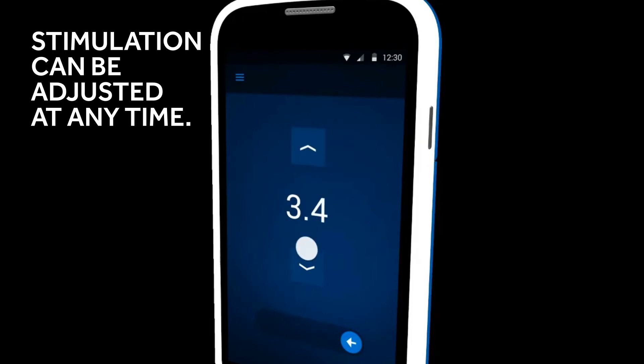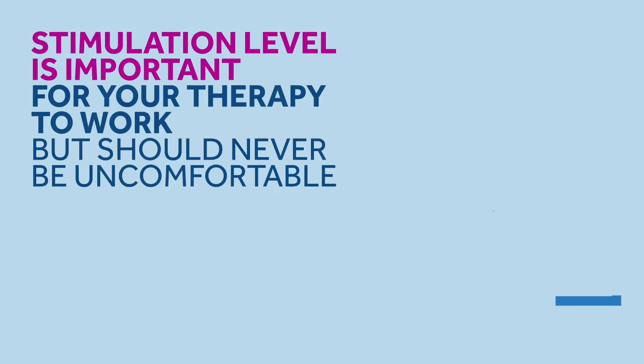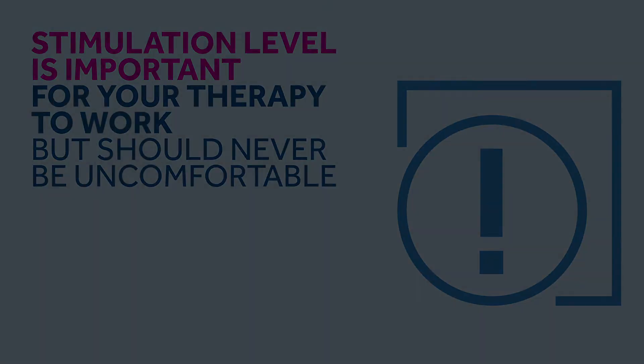The sensations should never be painful, and if they become uncomfortable, please lower the stimulation level with your controller. The stimulation level is important, but increasing it past a comfortable level doesn't make it work any better. Remember, it isn't an endurance competition.